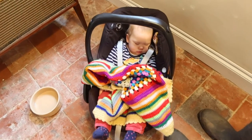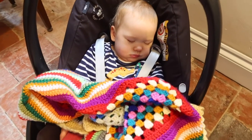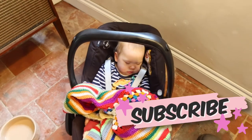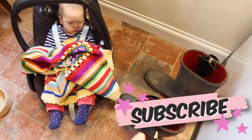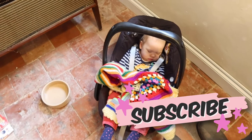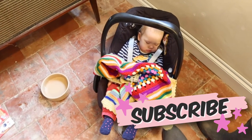Hi guys, Mary is sleeping — look how cute she is — so I thought I would film a quick video. Look, I've got a next-to-the-dog roll and the wellies, like a really responsible mother. Okay, let's go film.